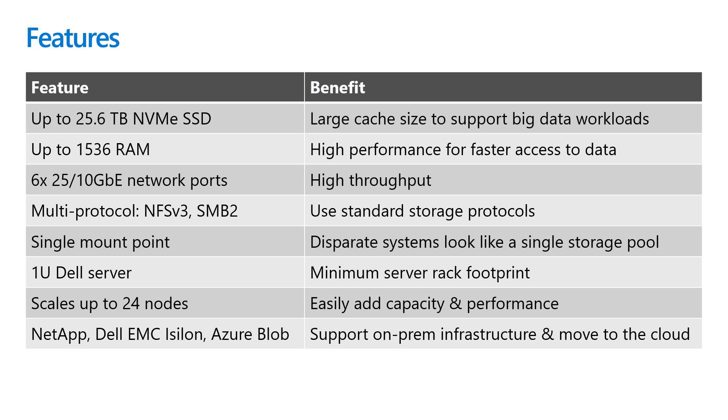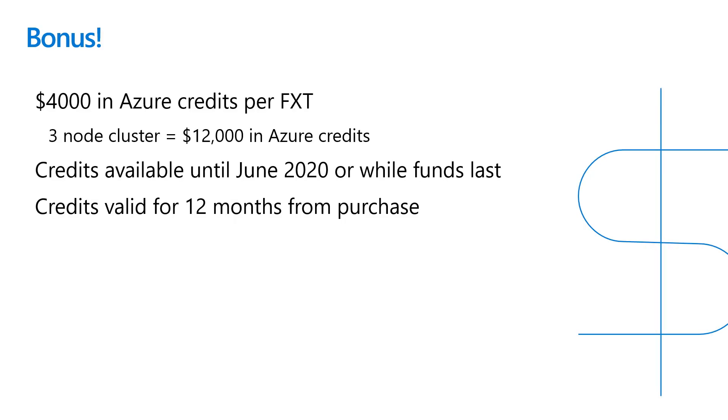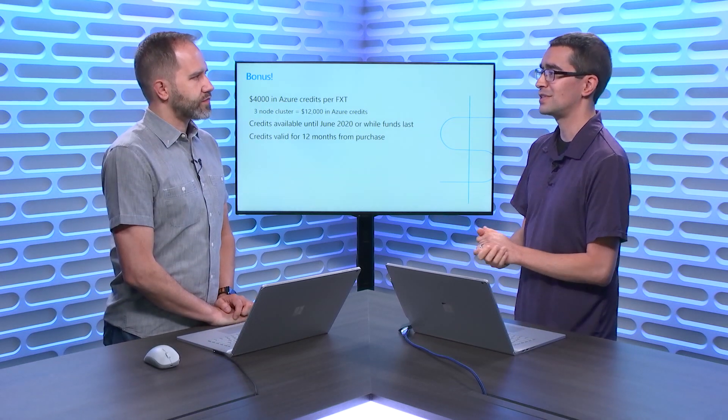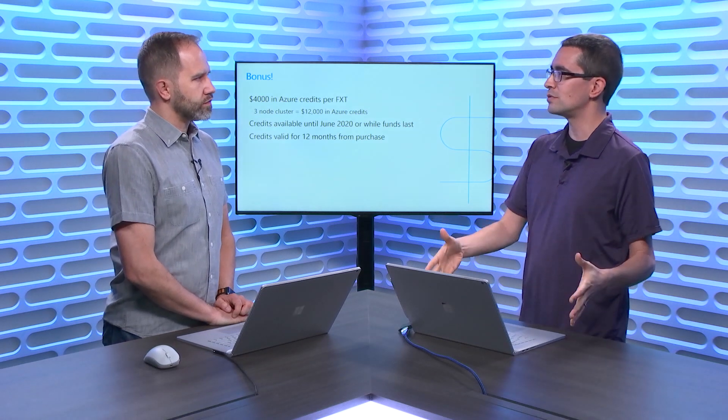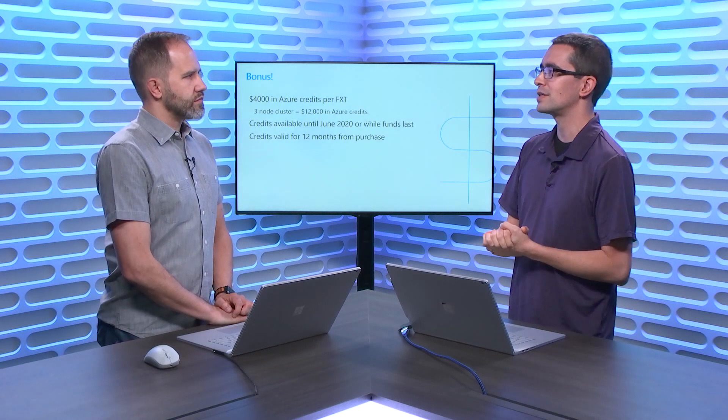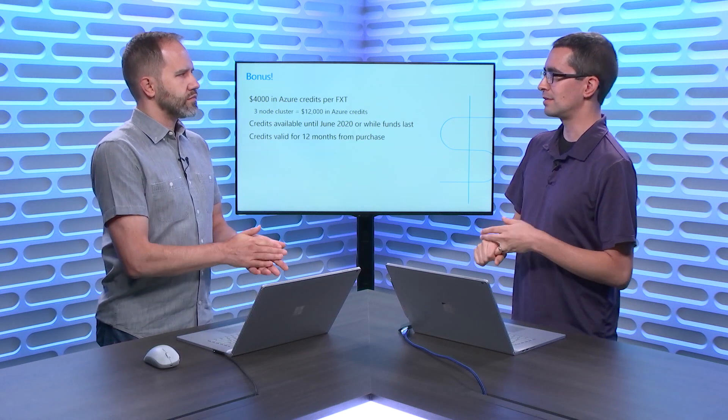We can put things in the cloud and move data to Blob for active archive. As a bonus, until June 2020 or while funds last, customers can get $4,000 in Azure credits per node — so in a three-node cluster that's $12,000 available to the customer to use toward any kind of proof of concept, compute, storage, or anything they want in Azure. The idea is: grab this incredible hardware, use it, throw some stuff into Blob, and while you're at it test out workloads like virtualization or animation in the cloud.